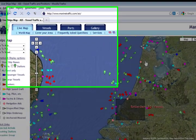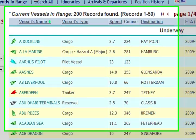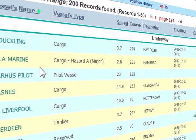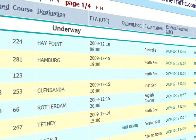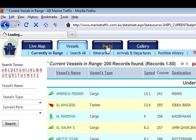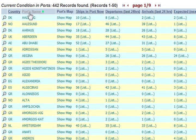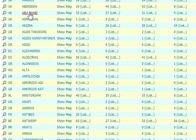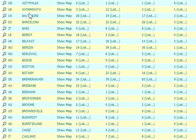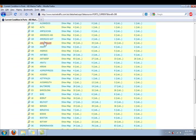At the top of the page there are tabs to different areas of the website. If you click on Vessels, you'll find a list of ships that are being tracked, and it gives various pieces of information. Also under the Ports tab, it will list major ports where ships are being tracked, and they give you information on the number of ships in each location.